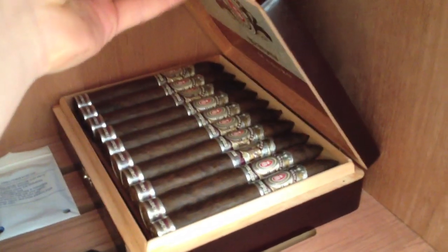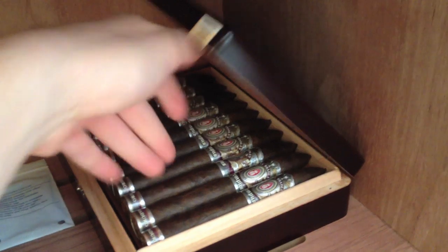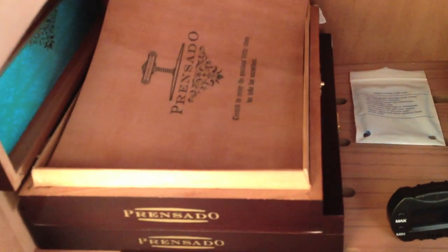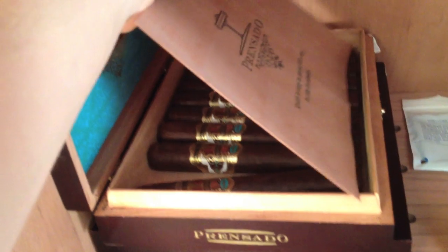At the top here are the Alec Bradley Tempest Imperator and Maduro 20 in a box. Moving that out of the way, we have my favorite cigars — the Alec Bradley Prenzado. I believe this is the Gordo here, and underneath that are the Prenzados as well but those are the Churchills, which got number one cigar of the year in 2011 by Cigar Aficionado. These are the Alec Bradley Black Market — only have five left — it's supposed to look like a black market weapons crate.